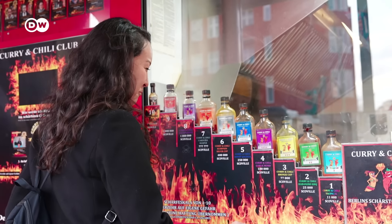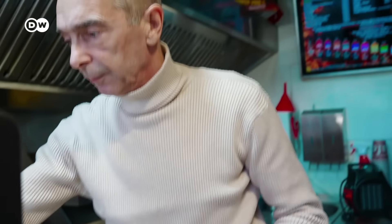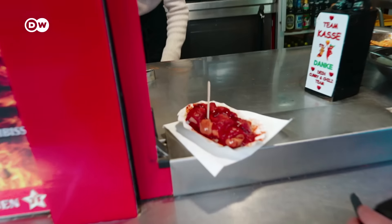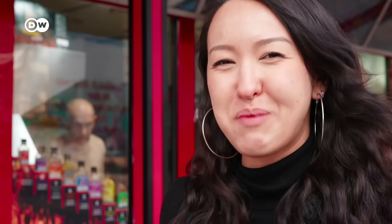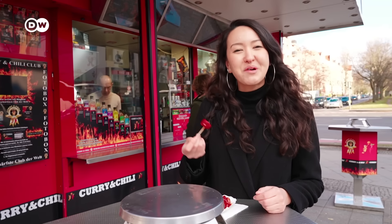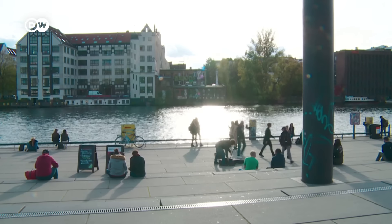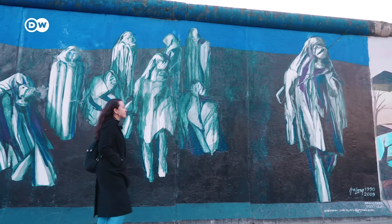I want to get a currywurst, a classic in Berlin. The curry and chili stand has a spicy twist — currywurst is a steamed, fried sausage topped with curry ketchup and curry powder. Here they've got homemade hot sauces from levels 1 to 10. I think I'd rather stick to the lower end of the spectrum, probably number two. It's spicy, but I definitely played it safe — not too bad. If you're more daring, there's even a wall of fame. And for €2.60, it's a pretty decent currywurst.